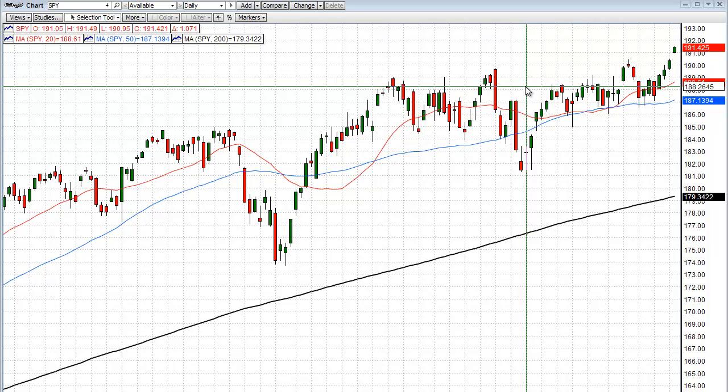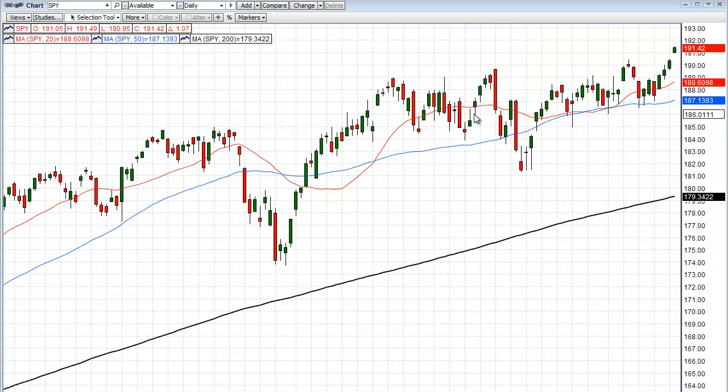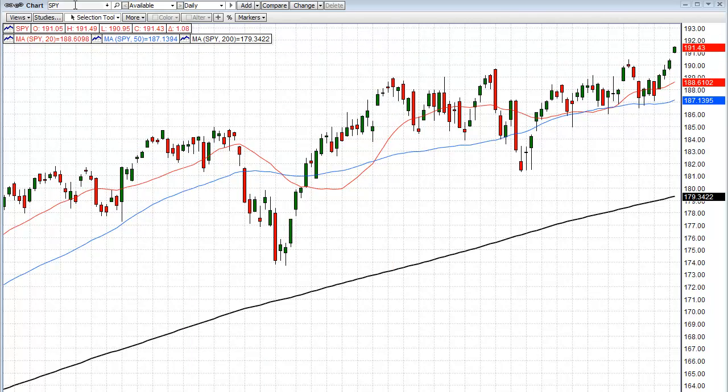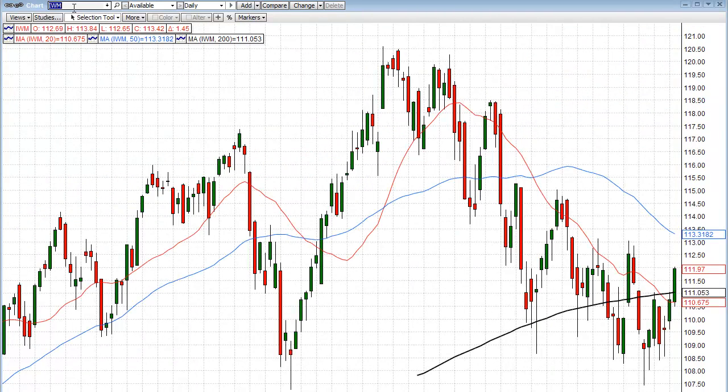We'll see what happens if we get a topic signal, but I'm okay with taking a little bit of exposure on the short side here — not necessarily in the SPY, but I would look at some of the weaker indexes. For example, I've been discussing the IWM.